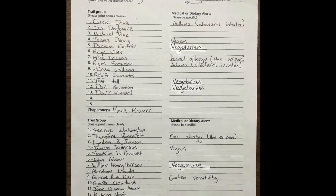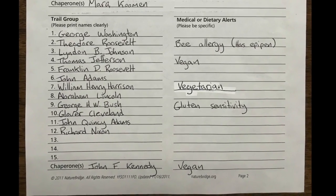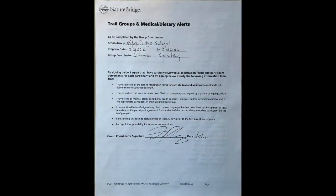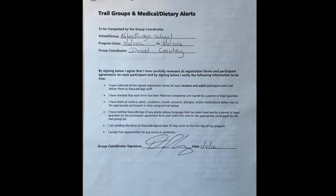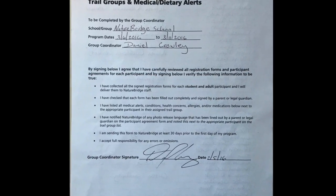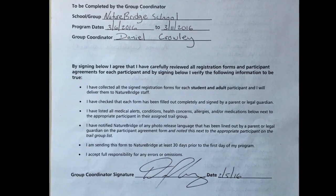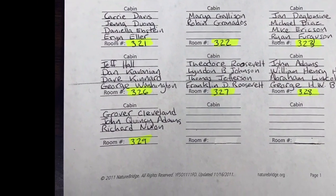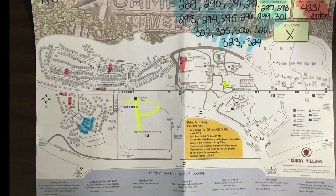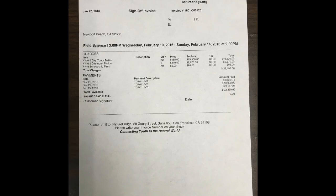We'll ask that you look over your child group medical and dietary alerts form and, if necessary, make adjustments to reflect any last minute changes. We're going to confirm that you are delivering a completed and signed registration form for each participant and that you've listed all medical alerts, conditions, health concerns, allergies, and/or medications on the trail lists you provided. For your rooming list, we're going to ask that you make adjustments to reflect last minute changes and assign cabin numbers to your cabin groups using a detailed map of Boys Town as reference.